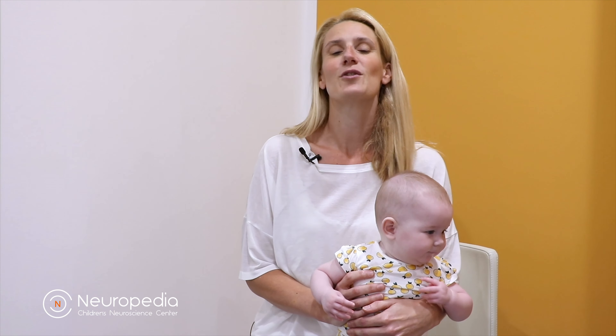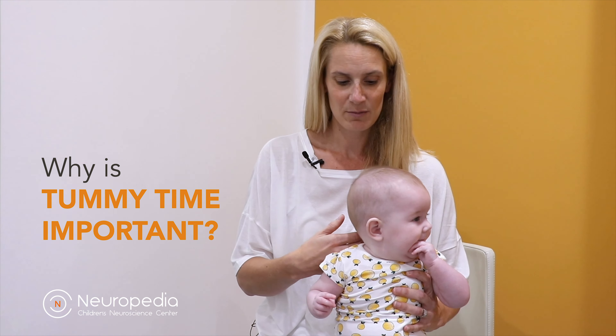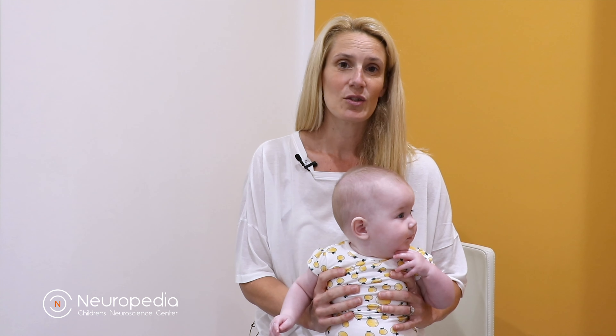So what is tummy time? Tummy time is the child being on their tummy on a solid, supported surface, playing or engaging in an activity. Why is tummy time so important? It allows the child to develop head control, strengthens their back muscles which support them in sitting, and strengthens their arms to push up. These skills are then needed for crawling, sitting, and rolling.